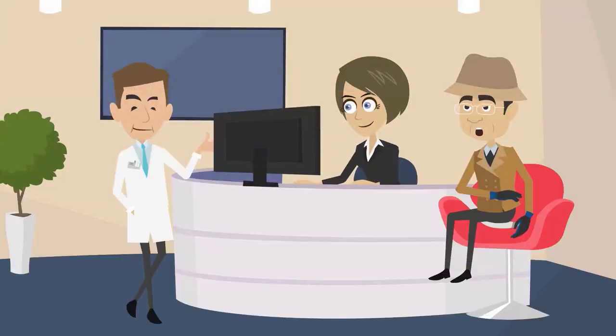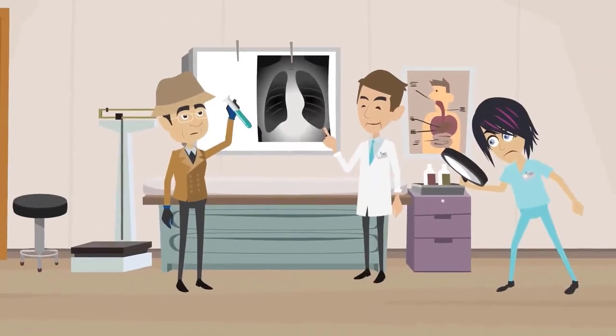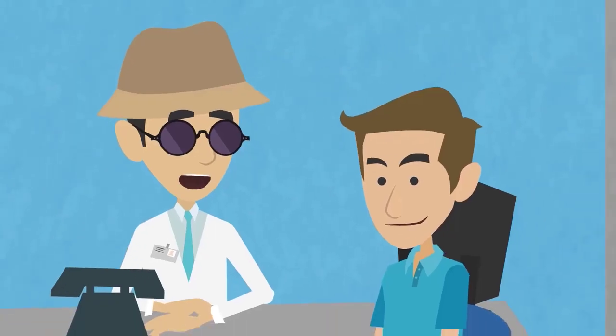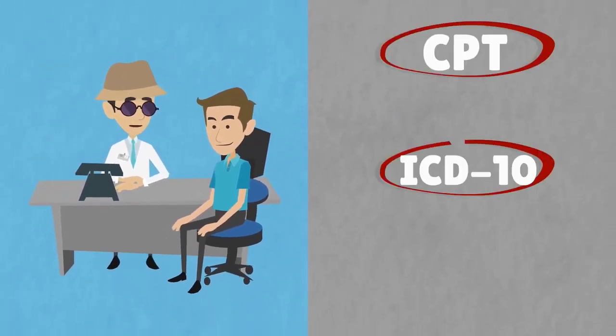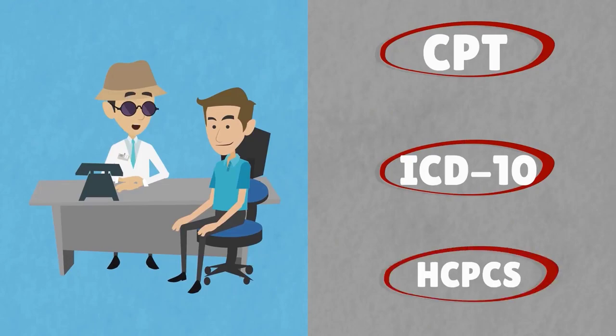To find the correct codes, they will check doctor's notes, the patient's medical history, laboratory tests, and imaging studies. Next, the medical coder will convert rendered services into CPT, ICD-10, and HCPCS codes.